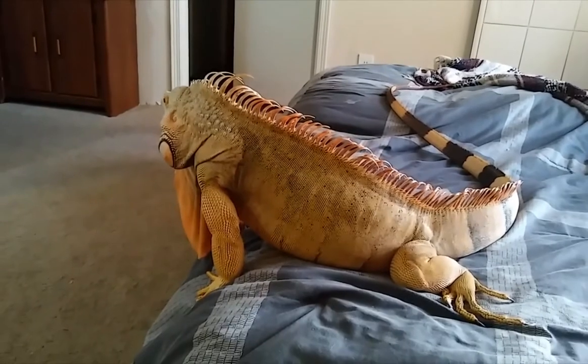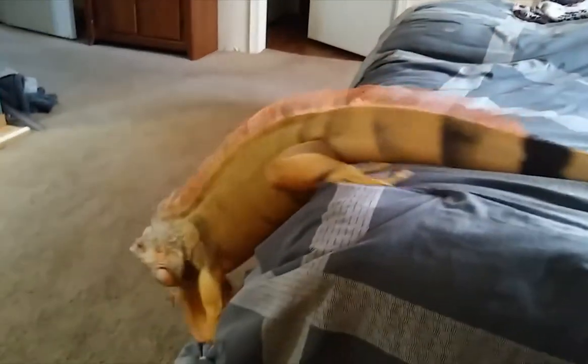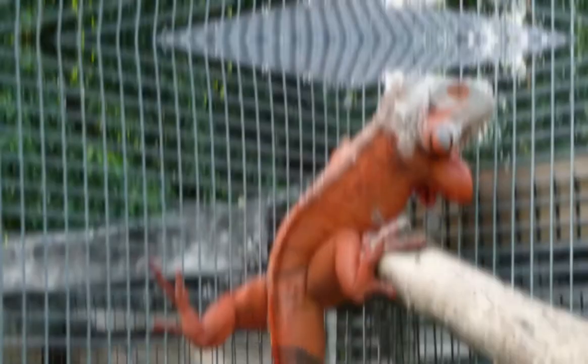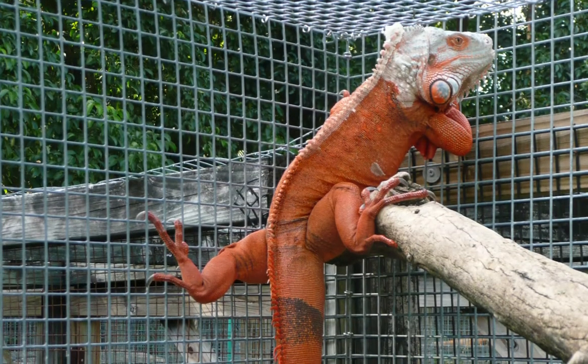There are different red coloration types — brick red, flame red, rust red, and similar. These types of iguanas have a very exotic appearance.